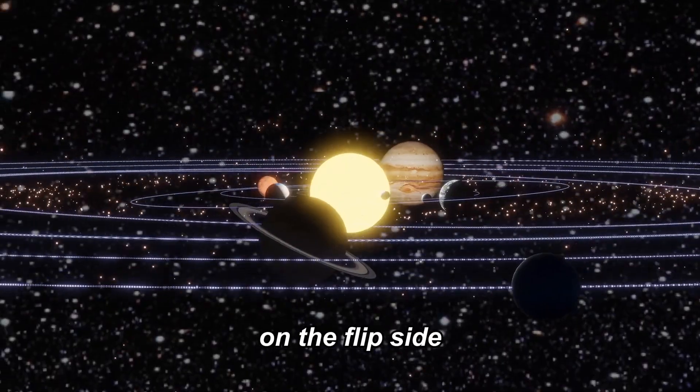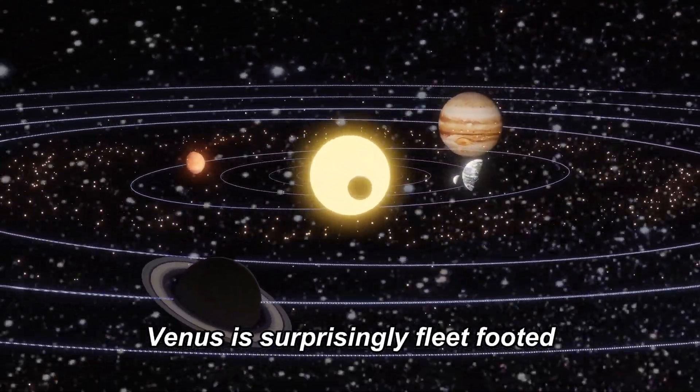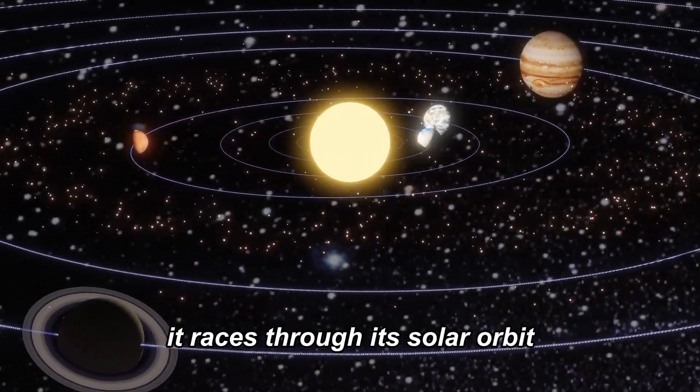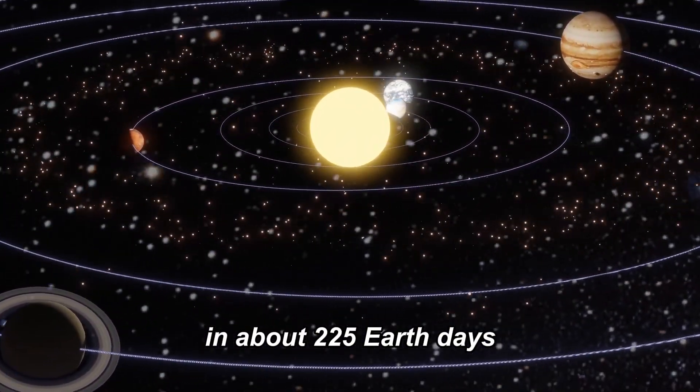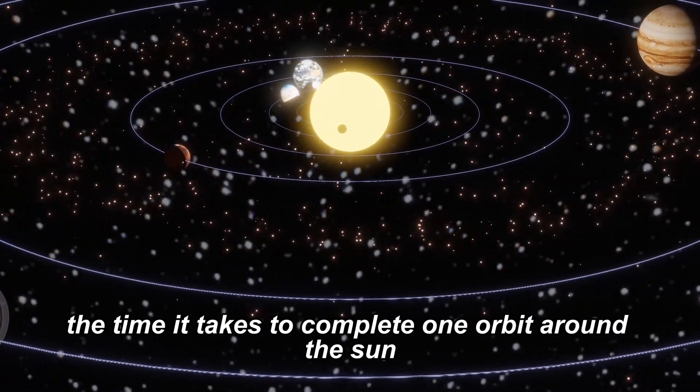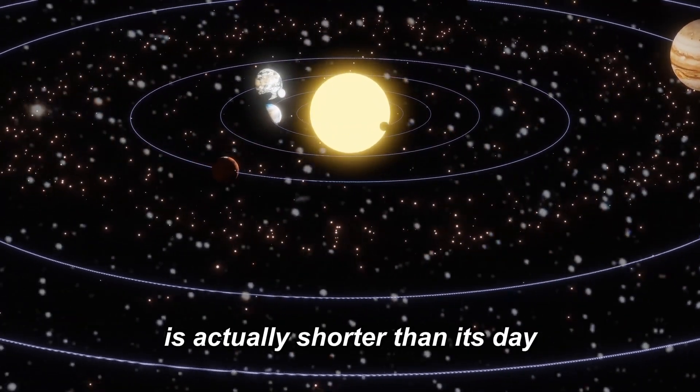On the flip side, when it comes to its orbit around the Sun, Venus is surprisingly fleet-footed. It races through its solar orbit in about 225 Earth days. This means that Venus's year — the time it takes to complete one orbit around the Sun — is actually shorter than its day.